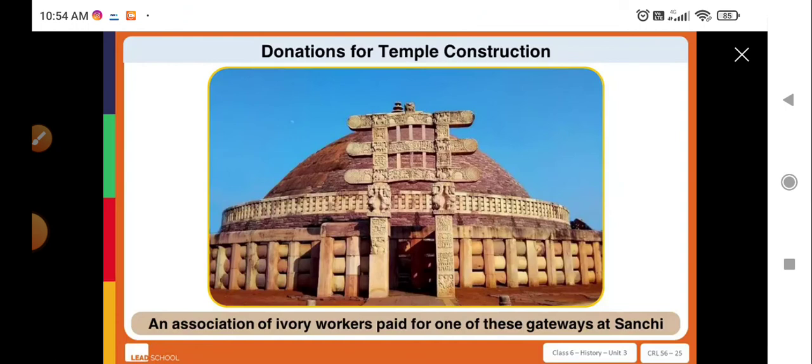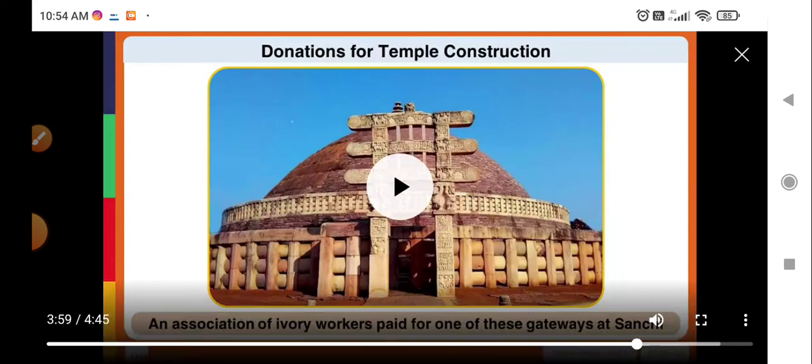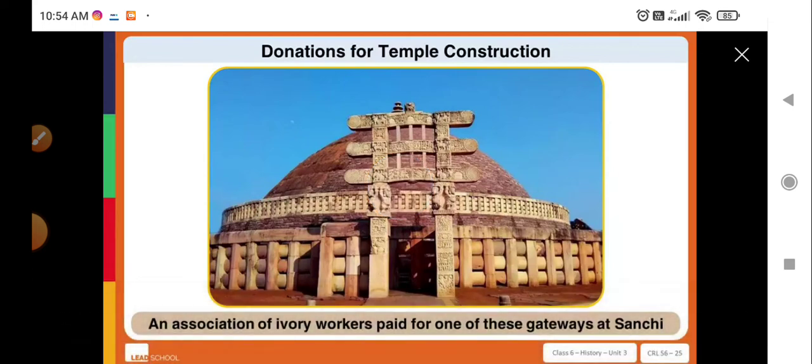Besides the money that the kings or queens invested, donations and gifts given by the devotees were also used in the construction of temples.